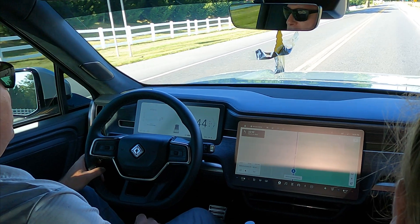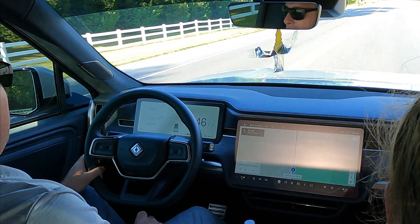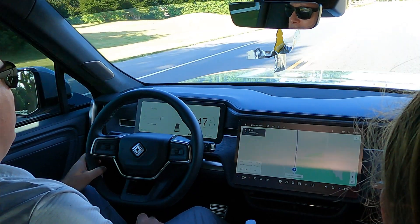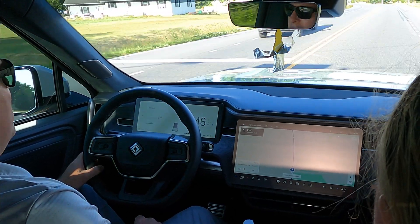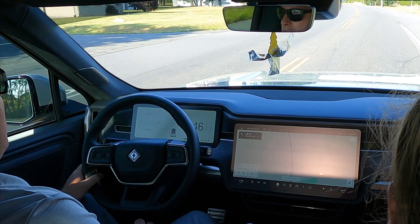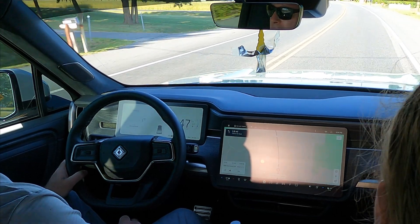We're at 19% state of charge. The headwind was killing our efficiency — I was down to 0.9 at one point, now I'm back up to 0.95. It's saying we have 54 miles of range and we still have 12 miles to go to get to the campsite. So I think we're still going to be okay, but we're not going to have as much of a cushion as we thought we were going to have.